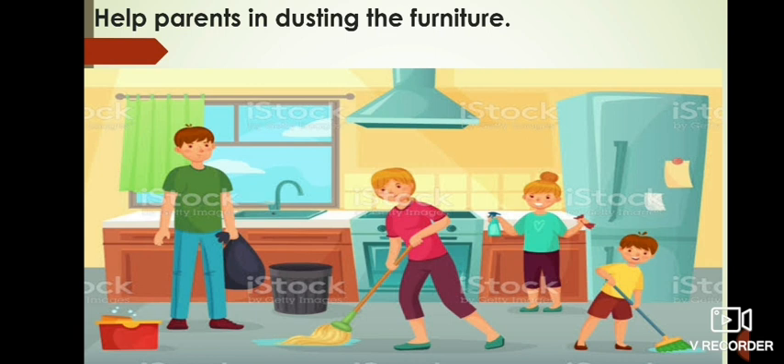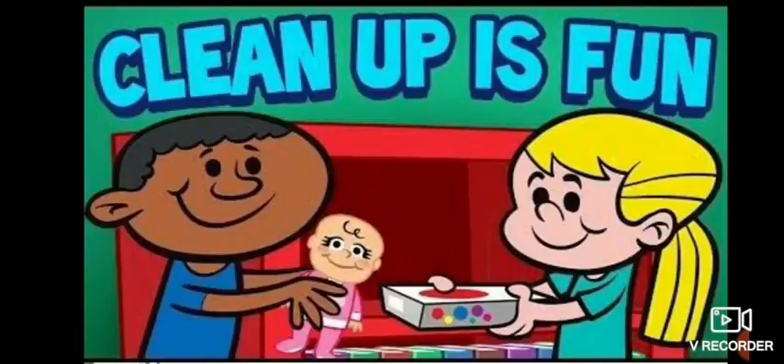The third and last point is: help your parents in dusting the furniture. Dusting is very easy and lightweight work, so you should do these little things to keep your home clean. By keeping toys, books, and clothes at their proper places, opening windows regularly for fresh air and sunlight, and doing the dusting when your parents are doing mopping or sweeping, you can keep your home clean.